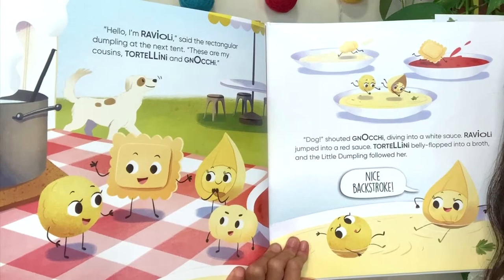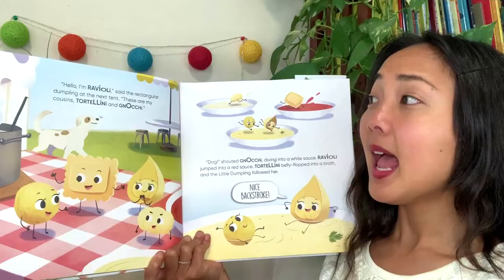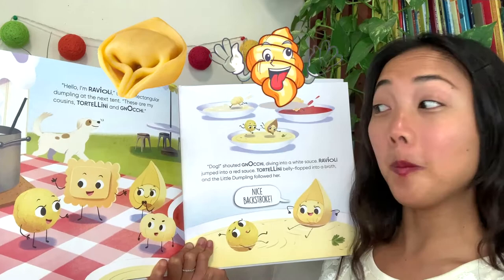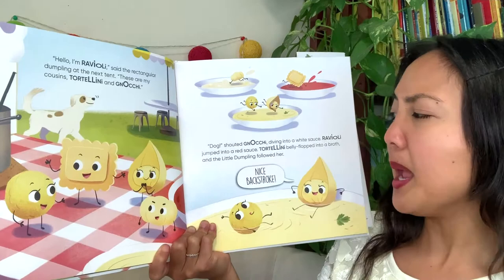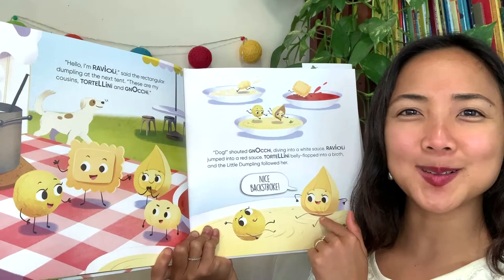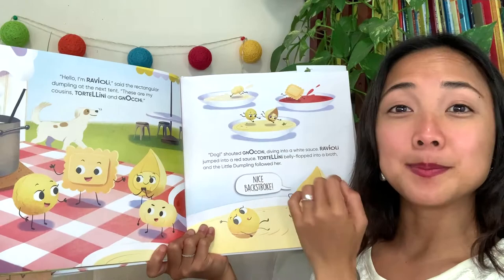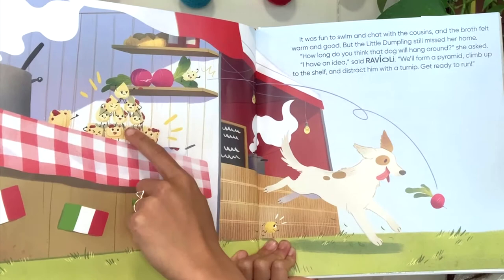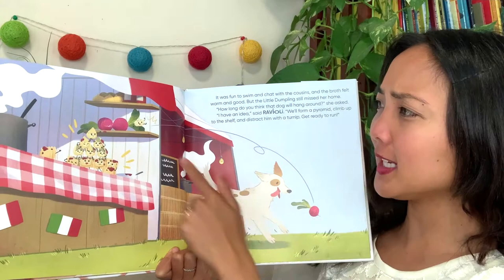And look at this dumpling — what shape is this one? Almost like a square with squiggly edges, right? 'Hello, I'm Ravioli,' said the rectangular dumpling at the next tent. 'These are my cousins, Tortellini and Gnocchi.' 'Dogs!' shouted Gnocchi, diving into a white sauce. Ravioli jumped into a red sauce, and Tortellini belly-flopped into a broth, and the little dumpling followed. 'Nice backstroke,' says Tortellini — swimming around in the soup broth. These types of dumplings are actually types of pastas too. I see Italy flags, which means these ravioli, tortellini, and gnocchi are Italian dumplings.